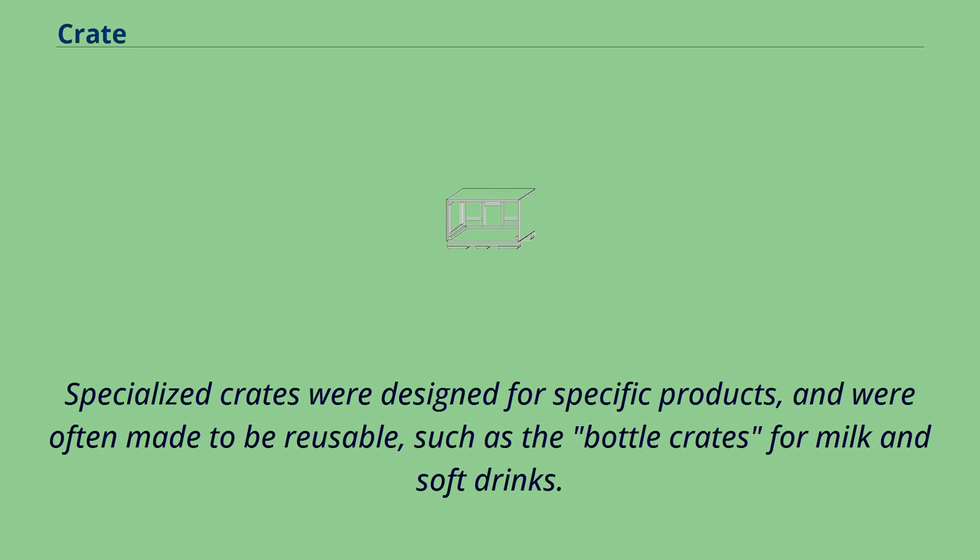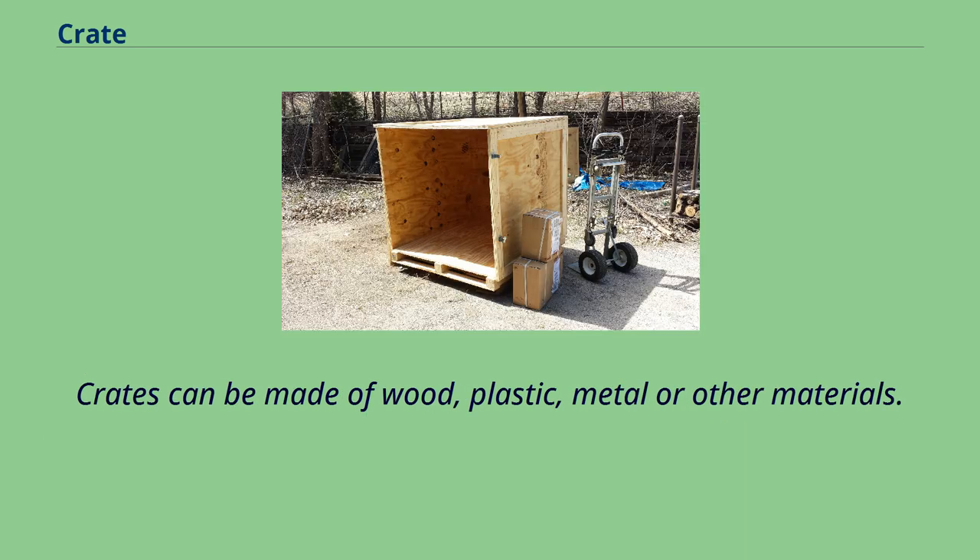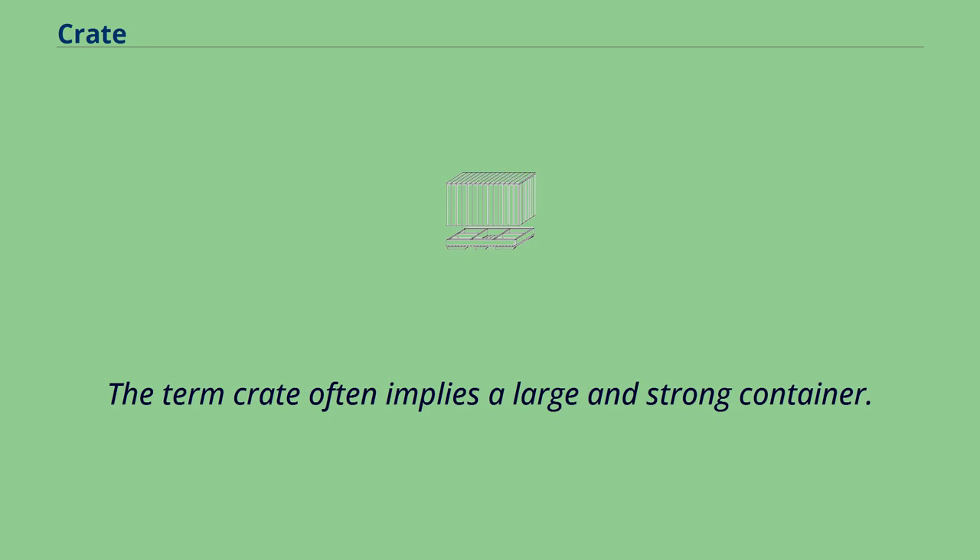Specialized crates were designed for specific products, and were often made to be reusable, such as the bottle crates for milk and soft drinks. Crates can be made of wood, plastic, metal, or other materials. The term crate often implies a large and strong container.